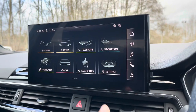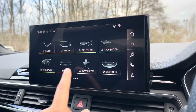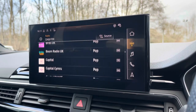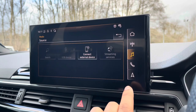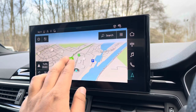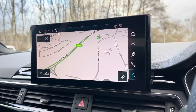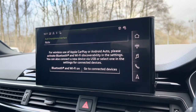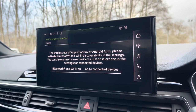As standard, we have the 10.1-inch multimedia interface navigation plus display screen, with functionalities including DAB digital radio, media controls with various sources such as Bluetooth and USB, telephone equipment for hands-free calls, and navigation with 3D mapping so you can easily find a destination. There's also Audi smartphone interface, allowing you to connect your device via wireless Apple CarPlay or Android Auto, so streaming your favourite music or podcasts couldn't be easier.